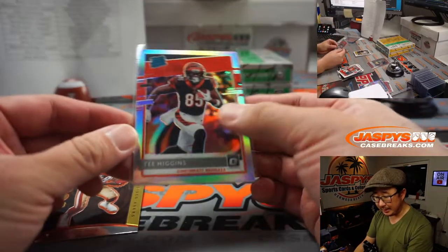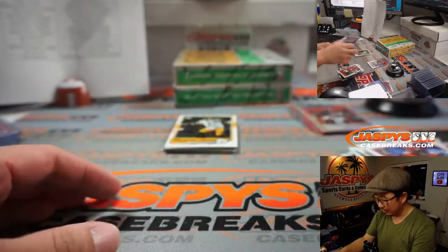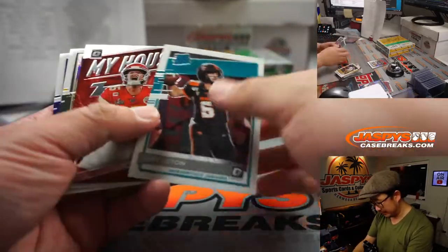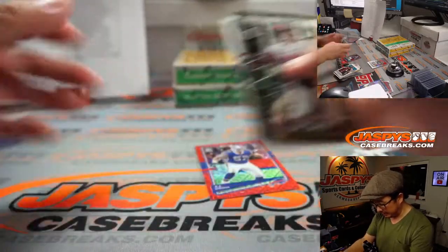Hollow T. Higgins — I feel like he was just starting to get a little relationship with Joe Burrow going before Burrow went down. Will they restructure Ben's contract? There's all sorts of things happening. A.J. Epinesa. Tom Brady insert. And box number four.